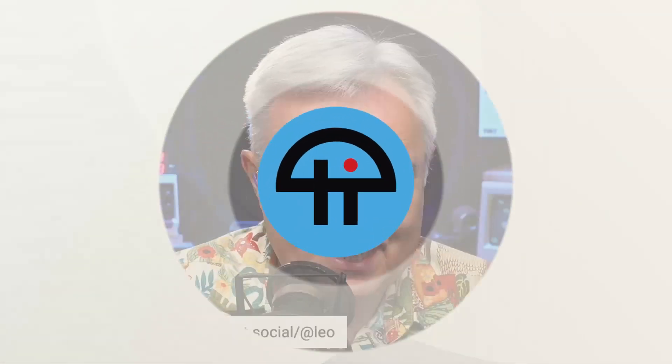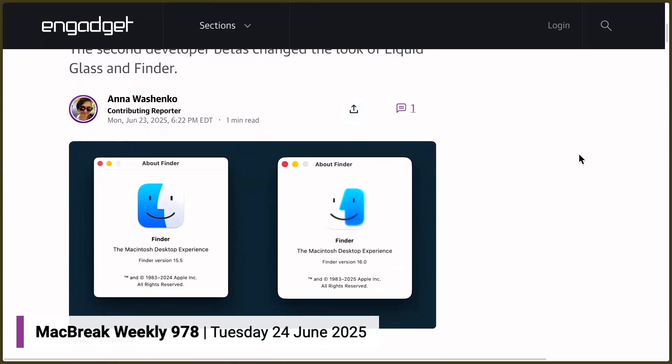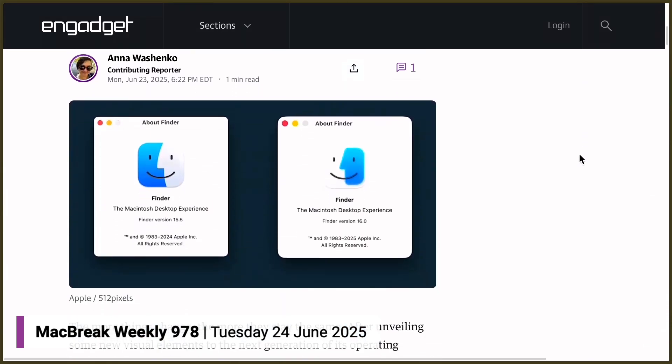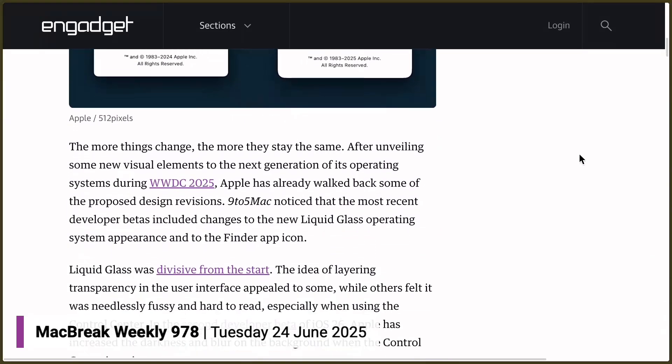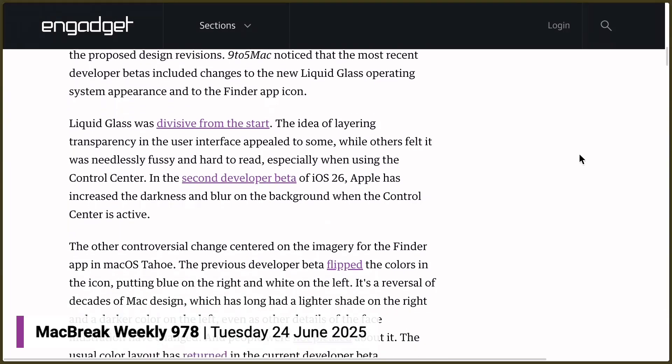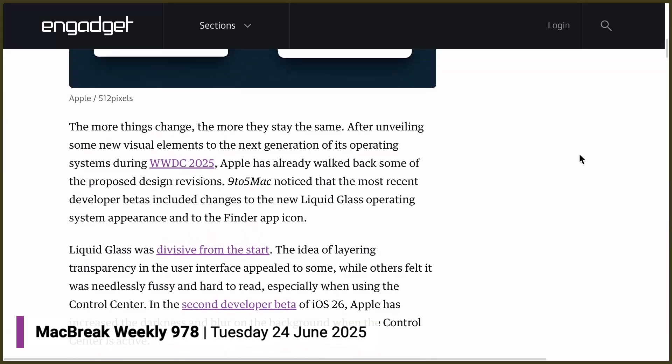This is a tweet from Engadget: 'Apple read your mean tweets about liquid glass and Finder.' Have you installed the second developer beta? Apparently they've toned down the Apple glass. The Mac was the most unfinished of all of them. There's what Apple wants it to be, what was implemented for developer beta one, what feedback Apple is getting — there's a lot going on here and it's going to shift over time.